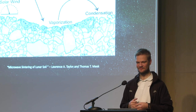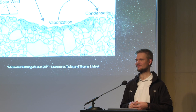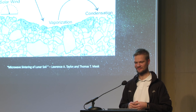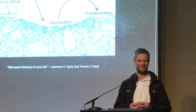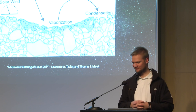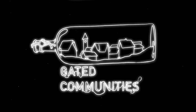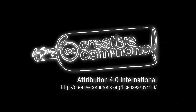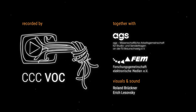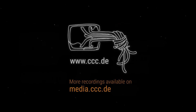The microphones are empty and the internet is also satisfied. That was a great talk and a great Q&A session. Thank you.